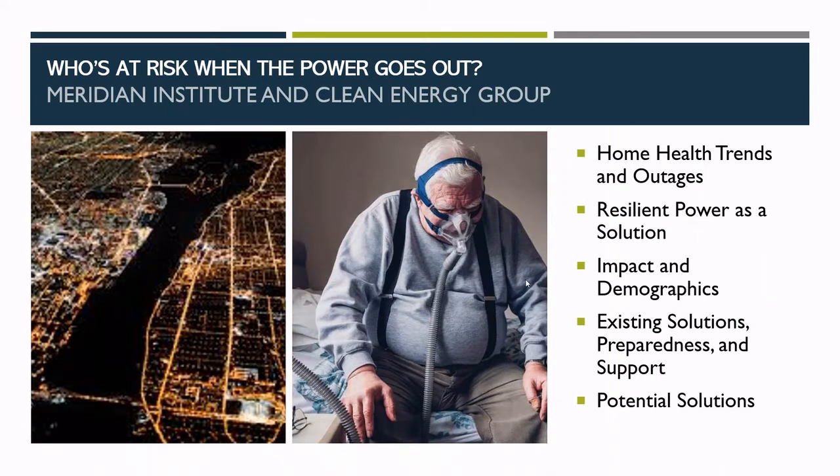Thanks, Mari, and thanks everyone for joining us. Today we're going to provide a brief overview of trends within home health and home care regarding backup power. We'll also identify some opportunities for solar and storage to better protect medically vulnerable individuals from the dangerous impacts of power outages. A lot of the information we'll cover is captured in a new report we just published called Home Health in the Dark — we encourage you to read it if you'd like to go deeper on any of the points we mention today.